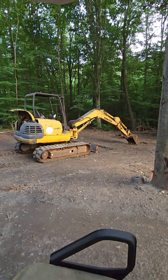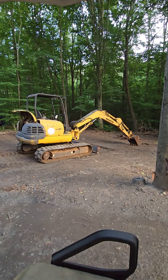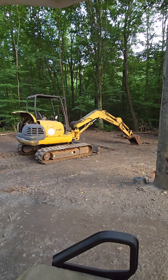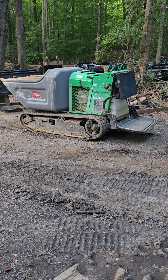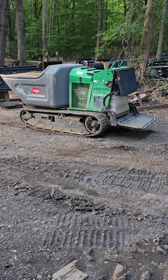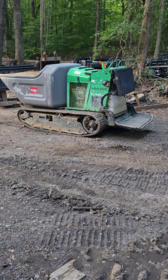Just took this PC45 Komatsu in on trade with about 3,000 hours — 21,500. We got two of these MBTX 2500 Toro mud buggies, both with low hours at 3 and 400 hours, at 8,500 a piece.